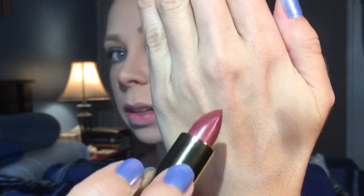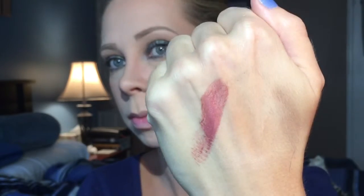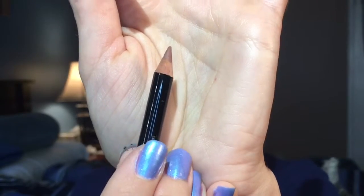I'll swatch it for you so you can see the color. It's a really pretty dusty rose that kind of matches the packaging. The flesh-tone lip pencil is a little sample one — it's a regular wooden pencil, not a mechanical pencil. Let's try this out once I find my mirror.